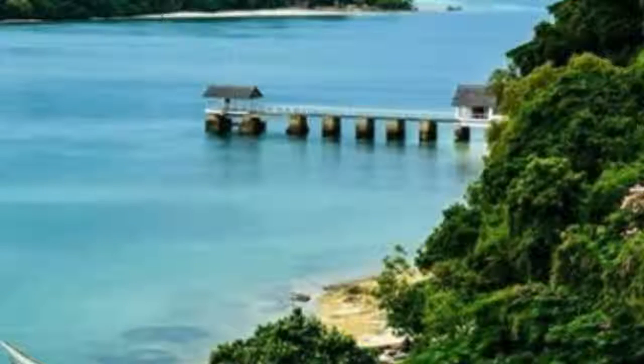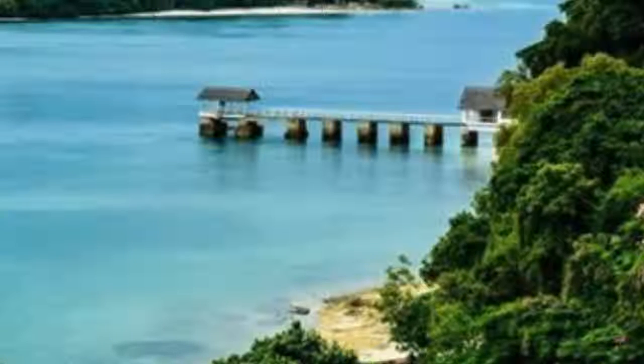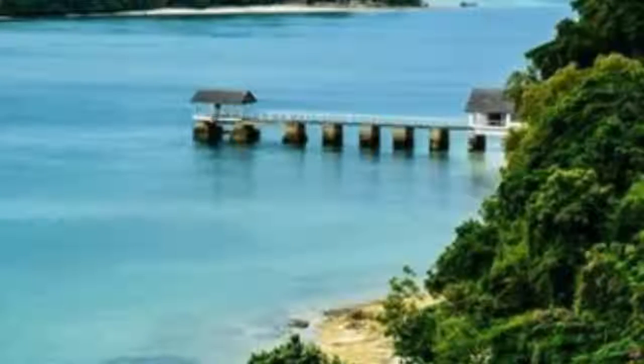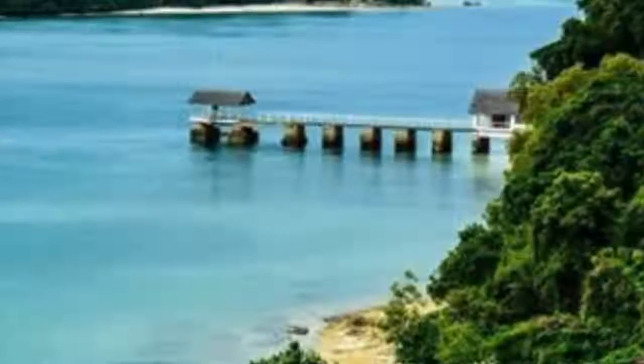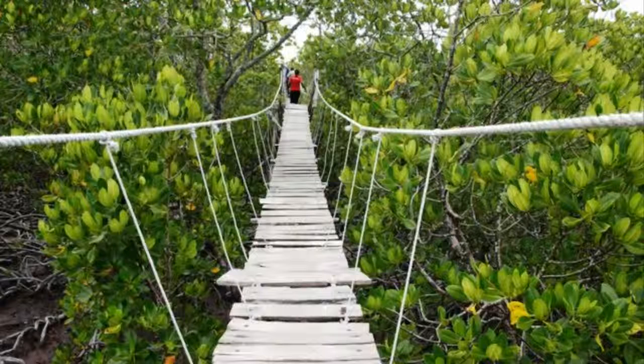Wild jeep tours. Kilifi has numerous wild jeep tours to choose from. This is your chance to discover the raw, wild side of Kenya in style. Get up close with some of the most fascinating animals of the savannah, such as lions, giraffes, buffalo, hippos, and zebras. All tours are conducted by an experienced tour guide who will promptly answer all your curious questions.